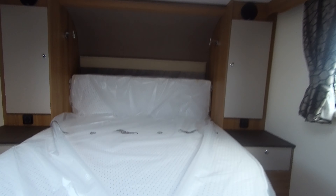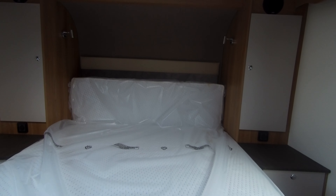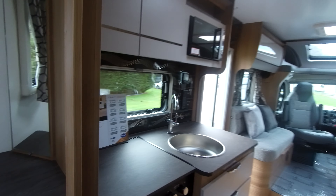While to the rear we have a bedroom with an island bed, giving you plenty of underbed storage with these drawers. We have his and hers wardrobes, a TV point and bracket, and a corner-shelved vanity. And this door does slide across to give you a separate bedroom area.